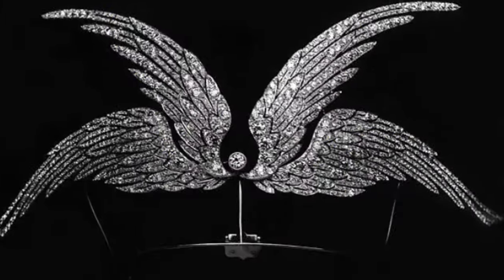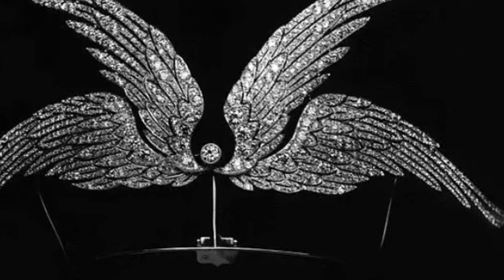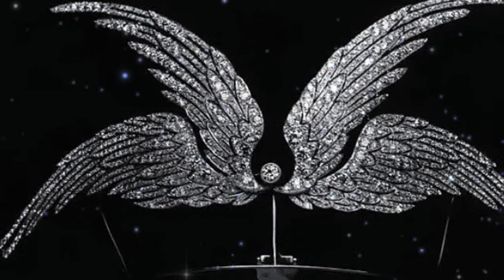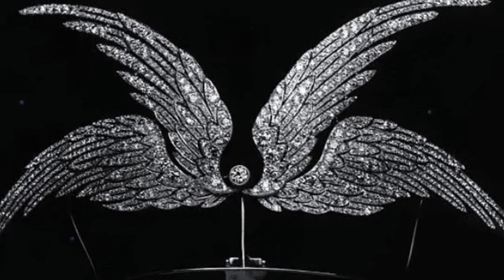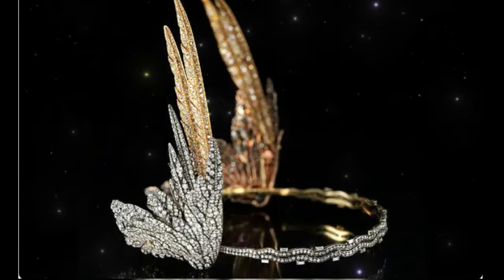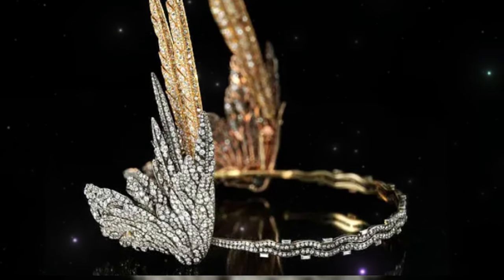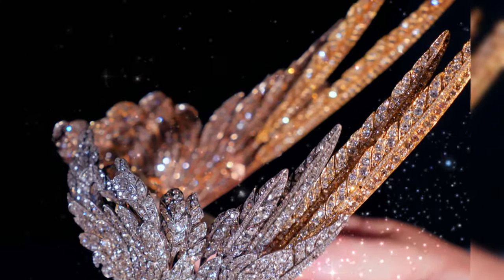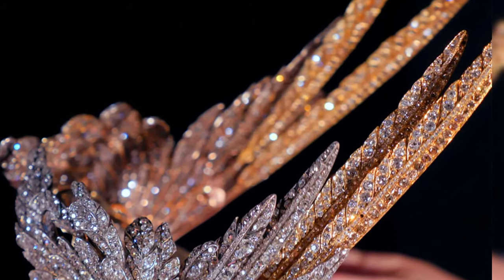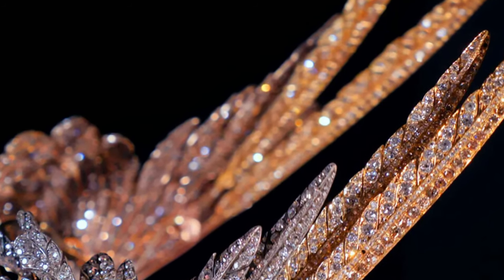The Boucheron Jewellery House created the Swallow Flight Tiara after seven years of work. The jewel is four bird wings studded with diamonds and connected in the centre around one round diamond. The Cartier Valkyria tiara was created by Cartier in 1935. Encrusted with 2,500 diamonds, the jewel was named Valkyria, inspired by the winged helmets of the heroines of Wagner's opera cycle The Ring of the Nibelung.